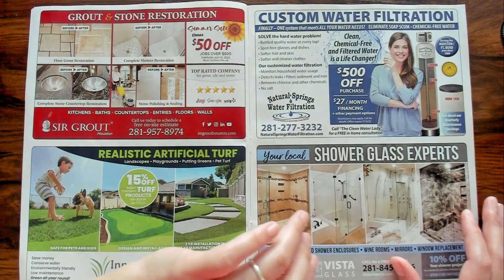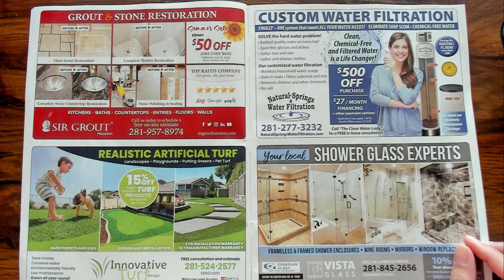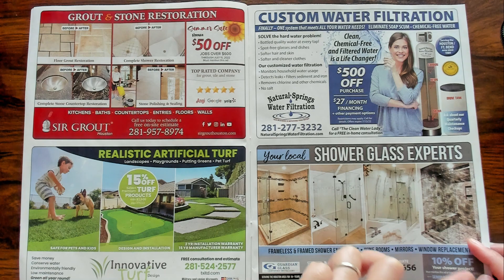Custom water filtration. Shower glass experts — look at these showers. So nice.